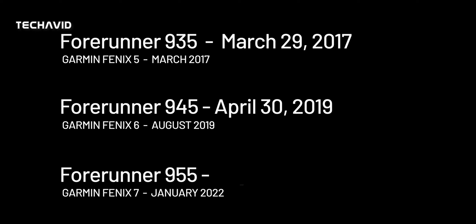Given that the Fenix 7 series was unveiled in January 2022, we expect the Forerunner 955 to land in users' hands by May 2022 at the latest, that is if there are no delays because of COVID.